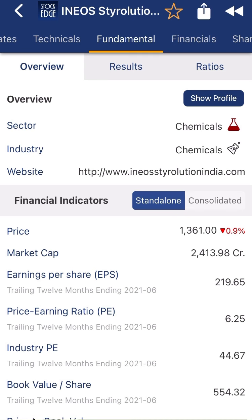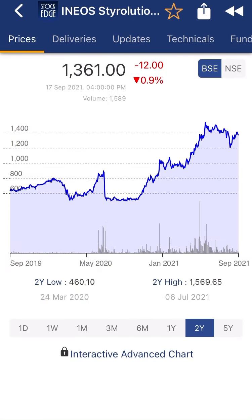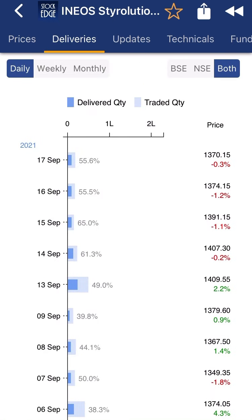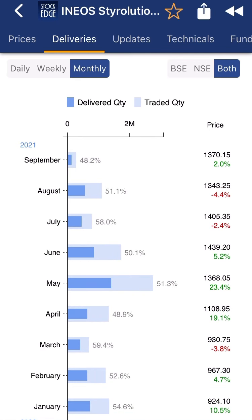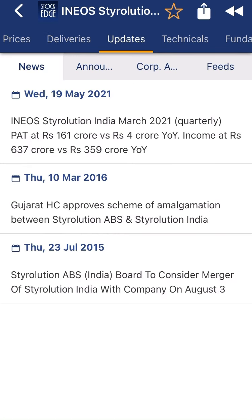Looking at the company's price data, it has been moving up and down over the last five years. However, in the last one year the price movement is showing an upside trend. Consolidated delivery percentage over the last one to two months is 48 to 50 percent, which is a very good sign.